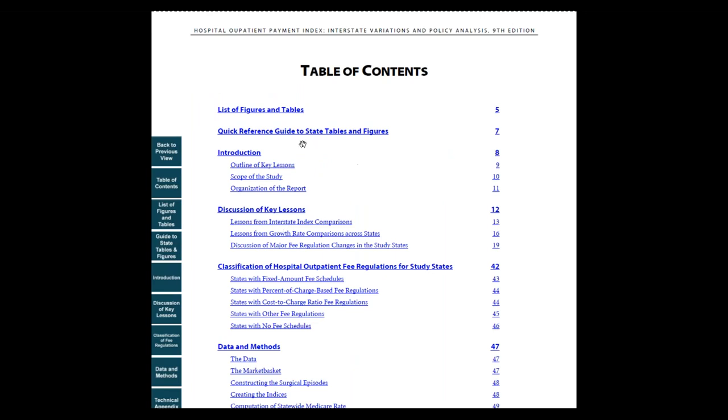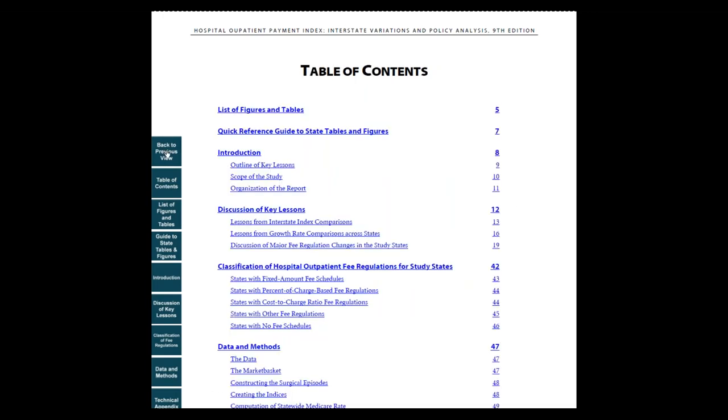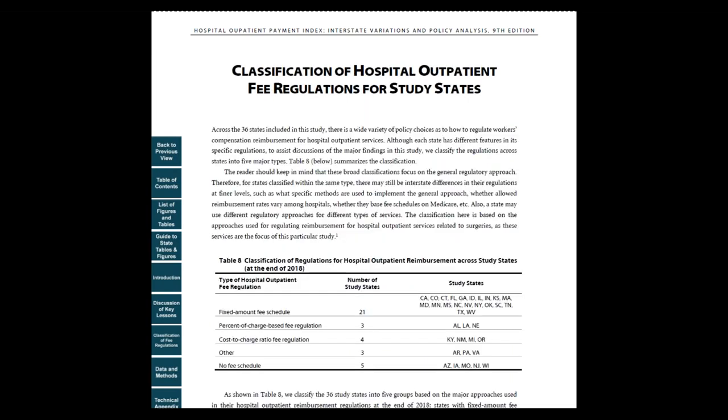In the introduction section, we provide an outline of key lessons. The next section, Discussions of Key Lessons, offers more extensive information about the comparisons of hospital payments across states and comparison of payments between workers' compensation payers and Medicare. It also discusses hospital payment trends and major fee regulation changes in the study states from 2005 to 2018. This section is followed by Classification of Hospital Outpatient Fee Regulations for Study States, which summarizes the major types of fee regulations across study states.